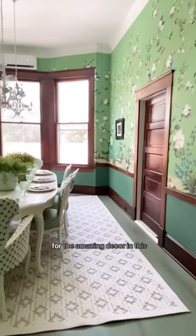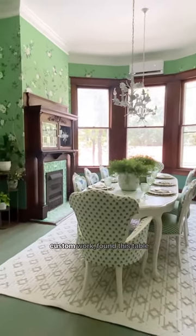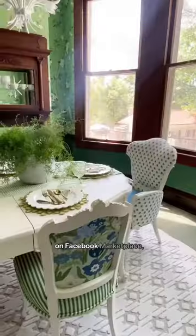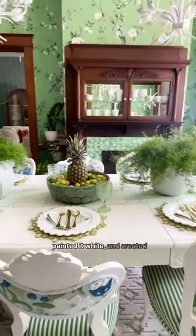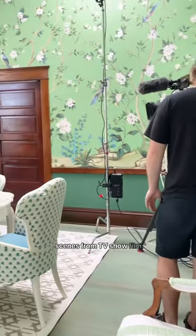My friend Wendy, Chair Whimsy, is responsible for the amazing decor in this space. She did all of the custom upholstery work, found this table on Facebook Marketplace, painted it white, and created this gorgeous tablescape. And here's a little behind the scenes from TV show filming.